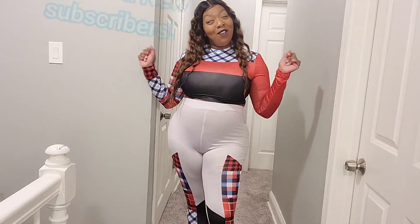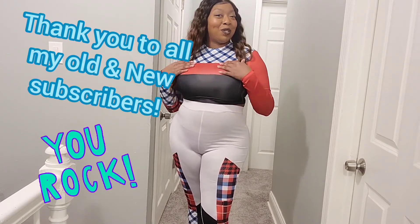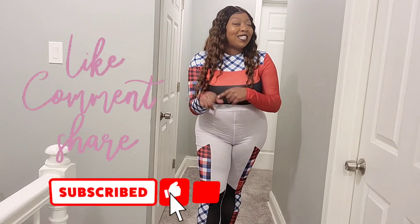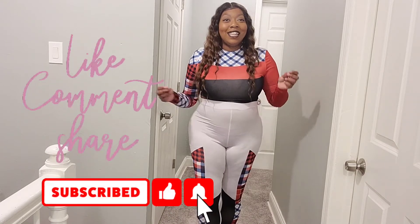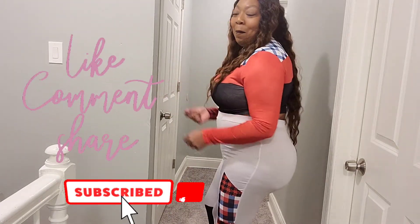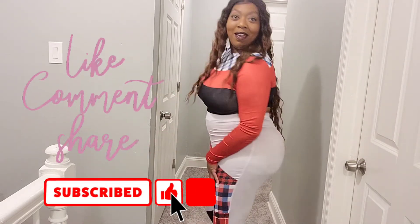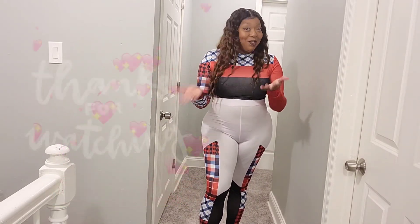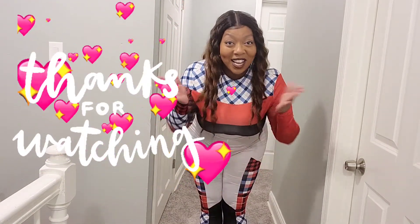Thank you for joining me on this Lovely Wholesale haul. Hopefully you guys enjoyed this video — I know I did because I think these are super cute. I don't know if you guys would wear them, but I sure would because, well, that's me. Make sure you like, comment, rate, share, and subscribe to my channel if you haven't. I'm going to give you a second — subscribe! I'm crazy, guys, it's okay. Did you subscribe? I gave you enough time. All right, and I will see you guys in my next video. Bye.